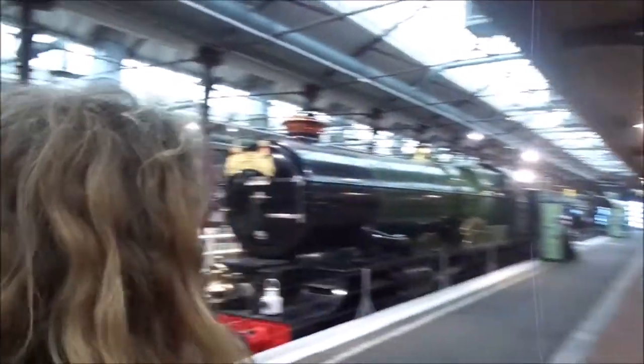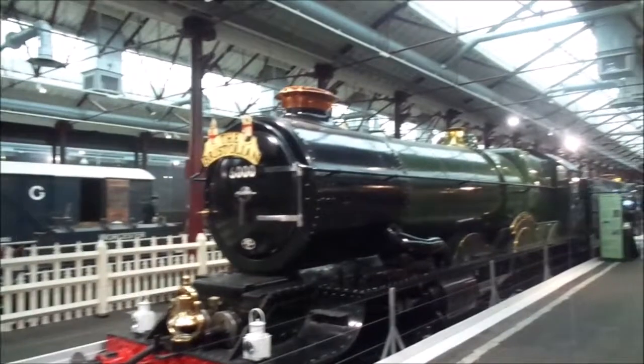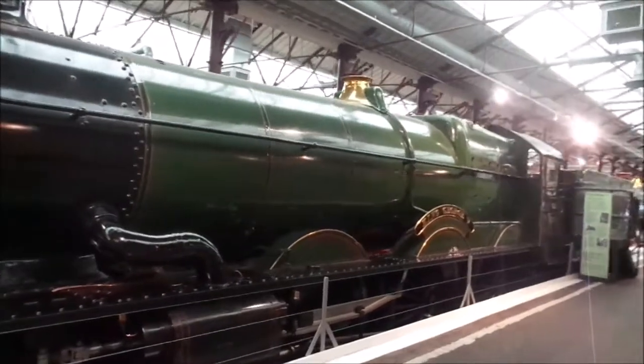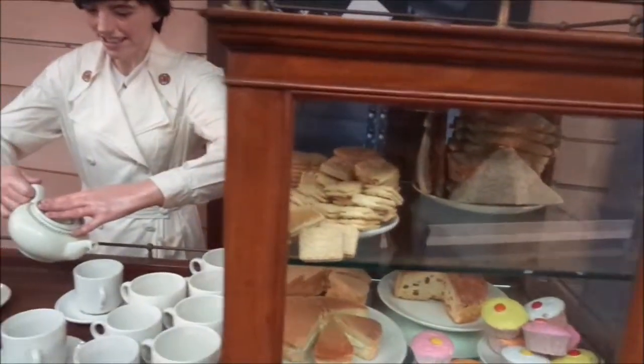What were we looking at behind you, Arch? This is a King class in Great Western Brunswick Green. Beautiful, isn't it? Named King George V.